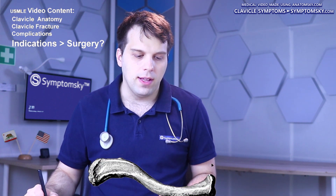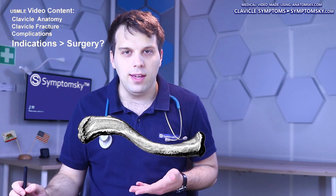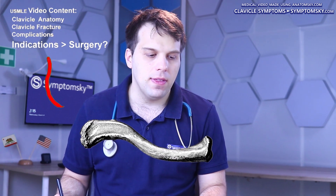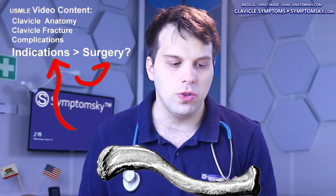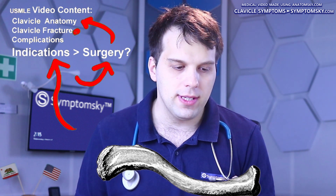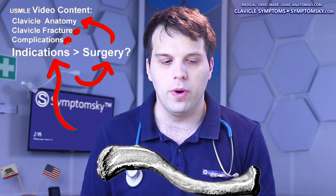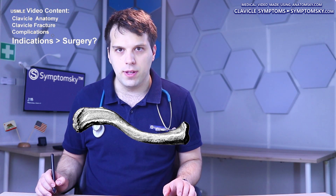This bone over here is the clavicle. The clavicle in Latin means a key — and the bone does look somewhat like a key. Before we can understand the indications and signs that tell us surgical treatment is necessary, we have to understand the anatomy and the fracture itself, as well as the complications we're trying to avoid. So let's explain the anatomy of the clavicle.